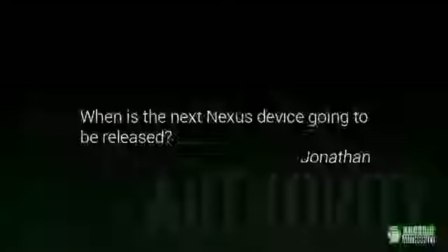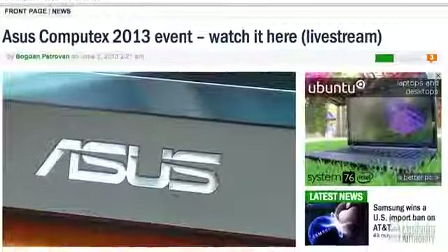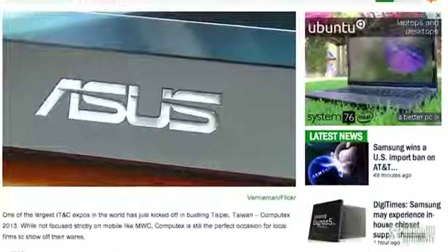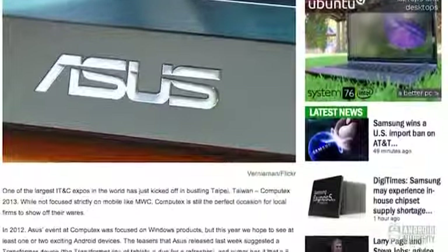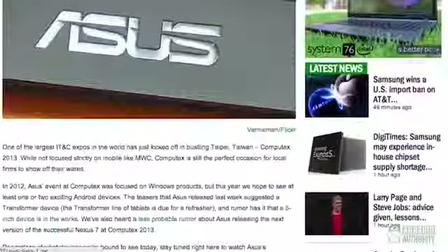Jonathan asks: When is the next Nexus device going to be released? Well, you didn't say whether you're talking tablet or phone, so we'll cover both. First, there was a rumor that Asus was going to announce an updated Nexus 7 tablet at this week's Computex, but their event came and went without any word of it. The event is still going on as I record this, but we still haven't heard anything, and it's looking less likely that we will.